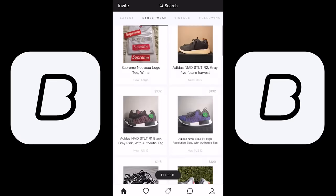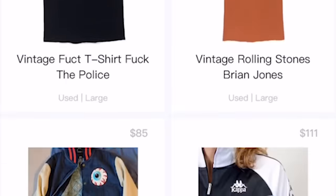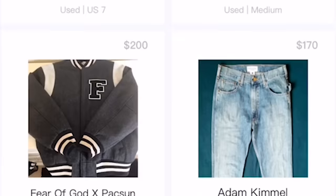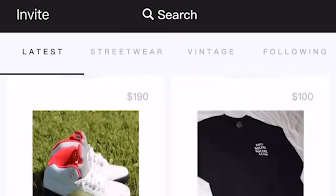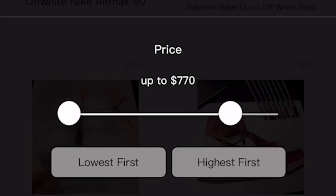There's a strong community vibe and you can message people in the community when you're buying and selling items. Bump has so many cool features that help you find the coolest clothes and sneakers. There is a filter that you can use to find exactly what you're looking for — you can filter by brand, color, size, new, vintage, all that stuff.